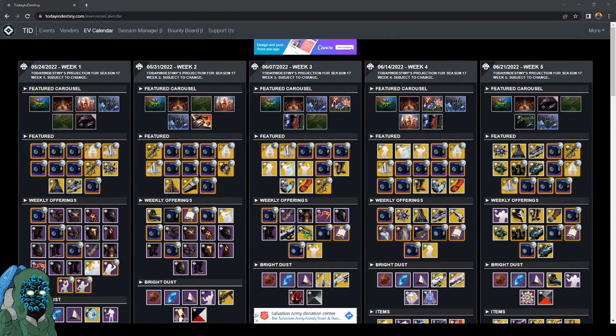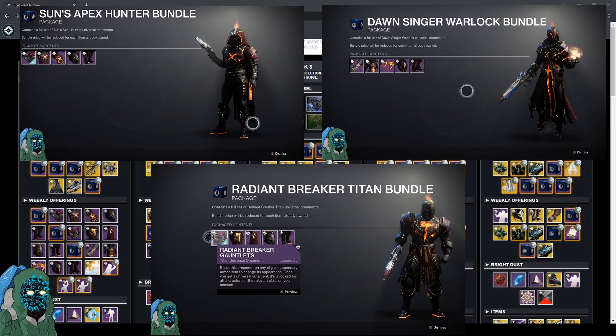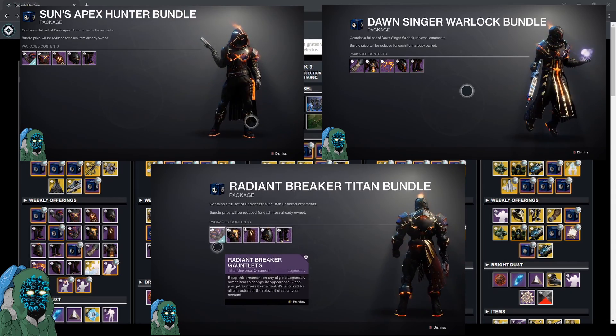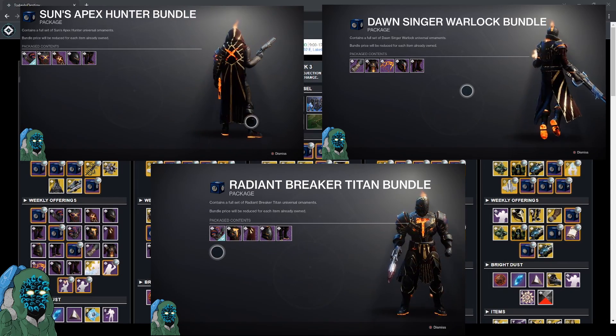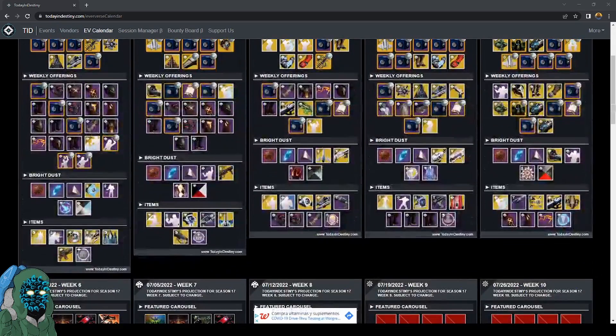Welcome back. Today I'm going to be showing you how you can get this season's universal armor set from Eververse for bright dust instead of silver — going to save you a little bit of money. The site I'm looking at is todayindestiny.com. It pretty much shows what is going to be sold from the Eververse store every single week from week one to week 13.